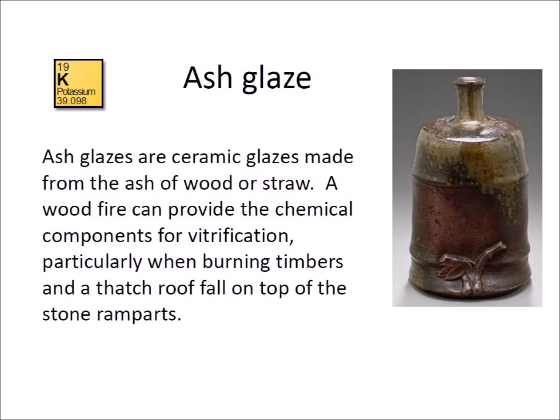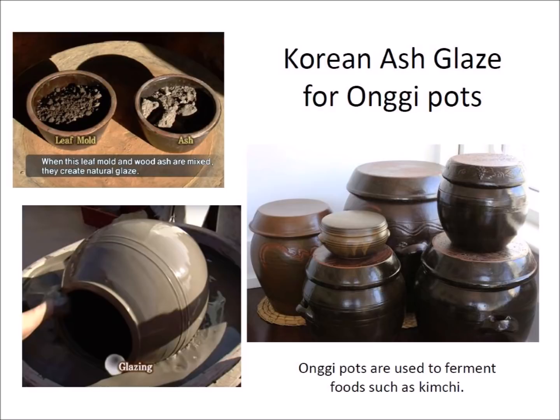Potash is mainly potassium carbonate. Ash glazing began initially by accident around 1500 BC in China during the Shang dynasty, as ash from the burnt wood in the kiln landed on pots. Around 1000 BC, the Chinese started adding ash before the pot went into the kiln. Ash glaze was the first glaze used in East Asia, containing only ash, clay, and water. In Korea, a traditional ash glaze is still used today for onggi pots used for cooking and fermenting foods such as kimchi.